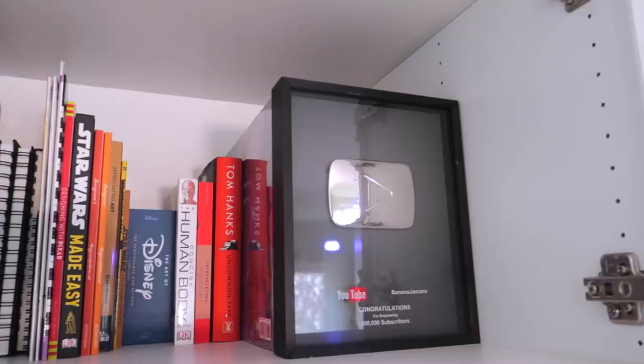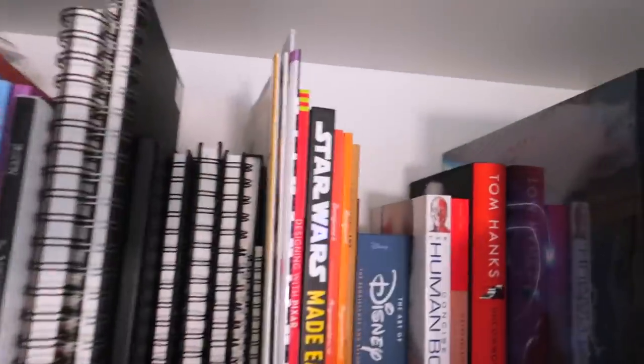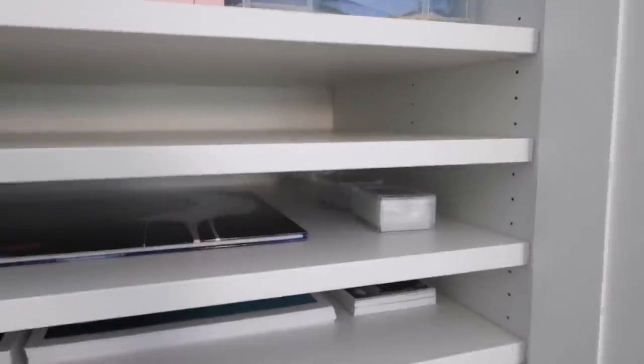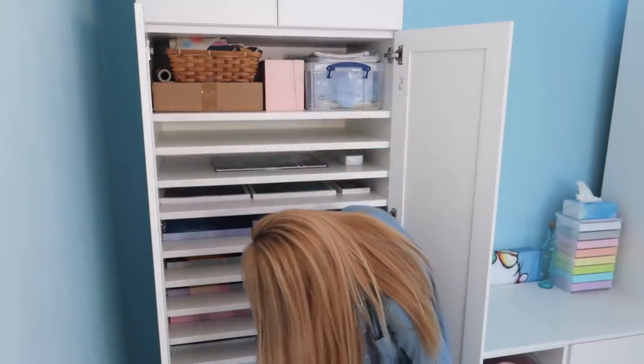Starting up here, up top, I'm cleaning my books. So I have my Art of Books. Behind the award is Art of Disney. And these shelves are my print shelf. The majority of the prints that I do are size A3.